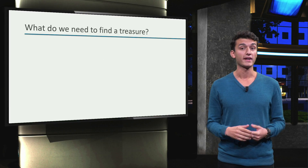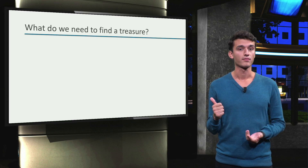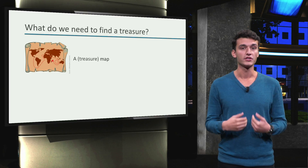Our goal now is to find a treasure. But what do we actually need to find this treasure? Well, first of all, a treasure map of course. Without a map, we can't do anything. We need a map with a mark of where the treasure is located to know where we need to go.